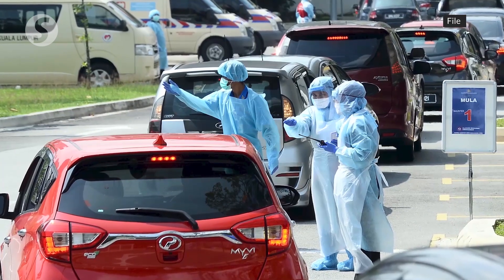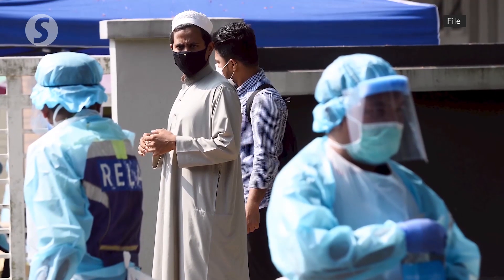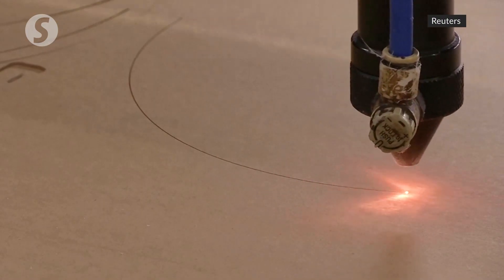By average, every hospital needs about 40,000 pieces of PPE set. That means not only face shield, Tyvek suit, mask, goggles, shoe covers and gloves — 40,000 sets a month.